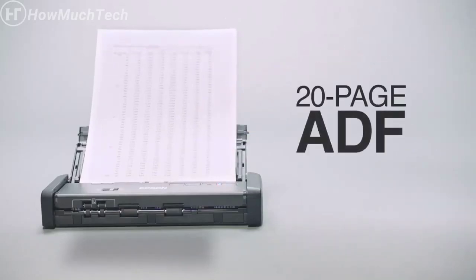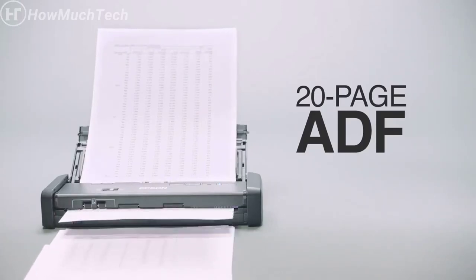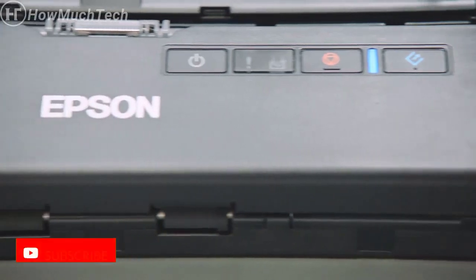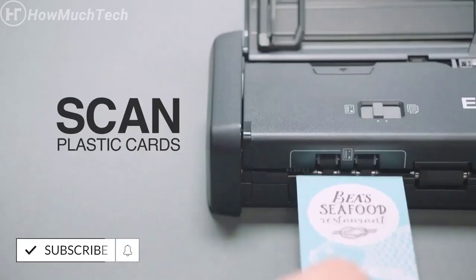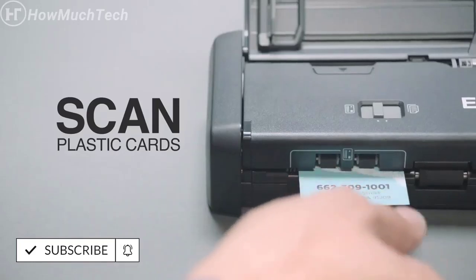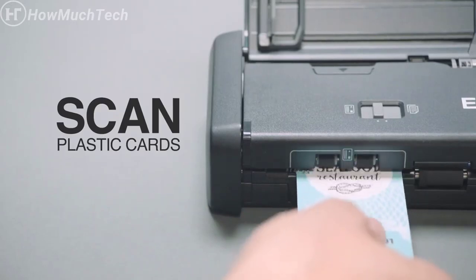Get rid of those piles of paper and get organized. Quickly and easily scan stacks of up to 20 pages at a time with the auto-document feeder. Plus, it's easy to scan plastic ID cards using the designated front feeding slot by switching the mode selector to card feeder. Let the scanner do the rest.